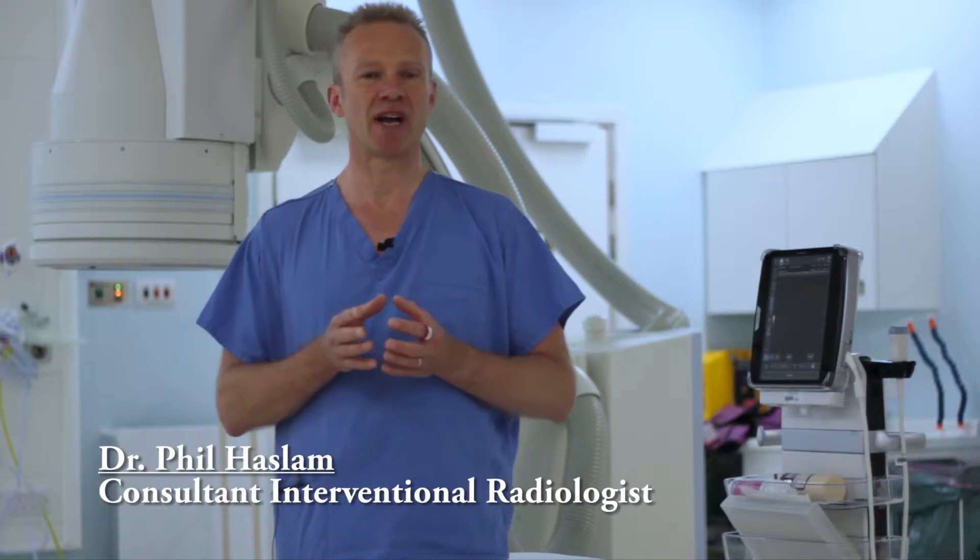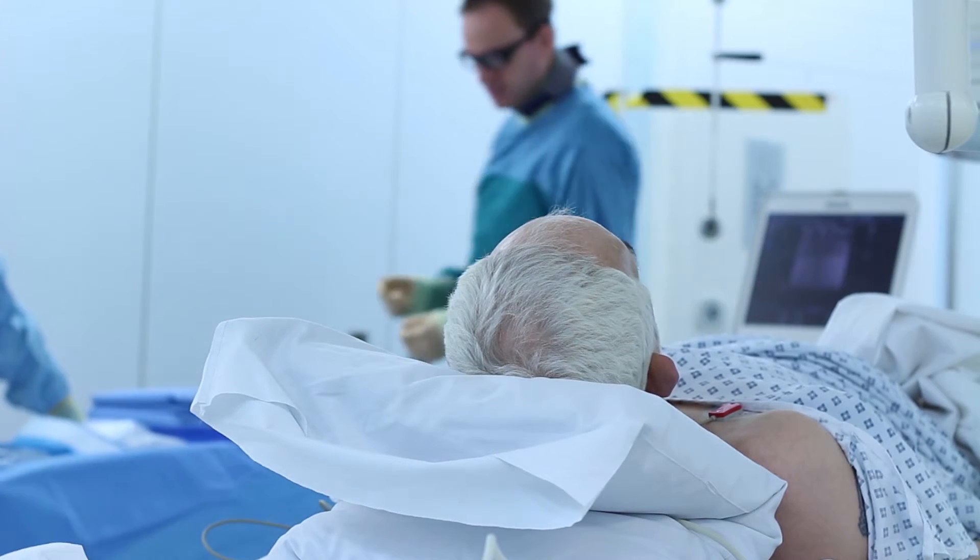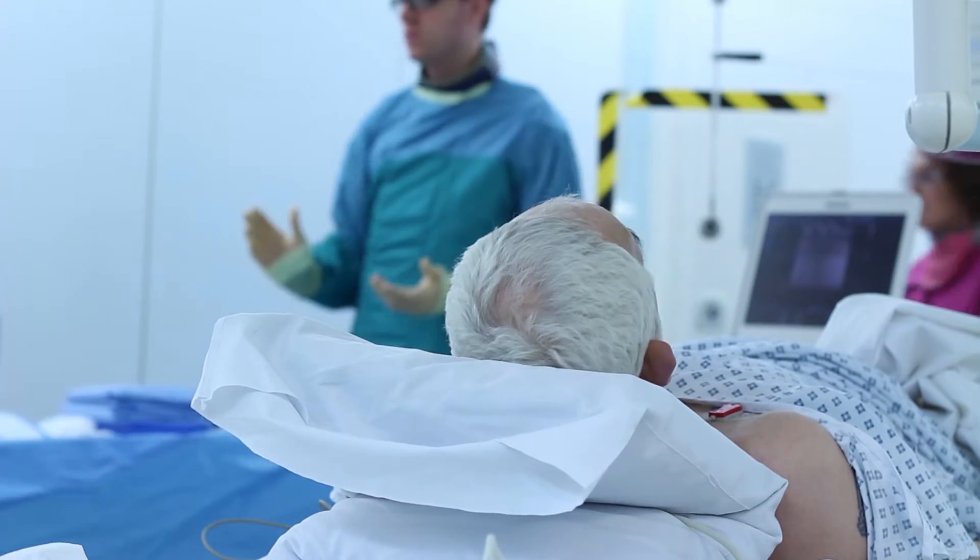The advantages of Interventional Radiology over surgery for treating certain conditions are that the patient can have a faster recovery, the procedure can be performed just with local anesthetic, and it can be performed in a very accurate, minimally invasive way. We think this gives the best outcomes for our patients.